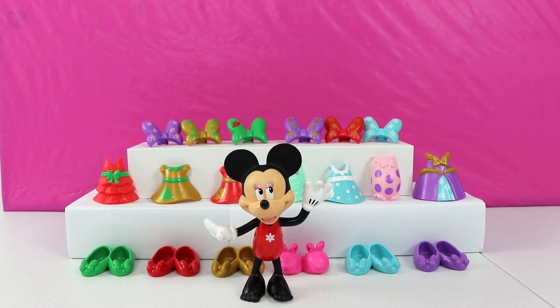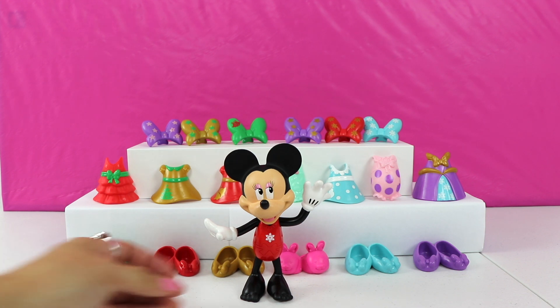Hey guys, thanks for joining me today on Bumblebee Kid Toys. My friend Minnie Mouse needs our help. She's been invited to a royal ball at Cinderella's Castle and doesn't know what to wear. Will you help us find a perfect outfit for Minnie to wear to the ball? Great! Let's see what outfits Minnie Mouse has in her closet.